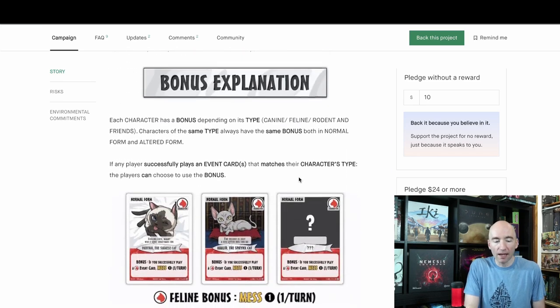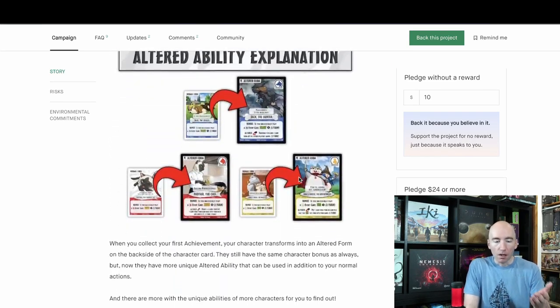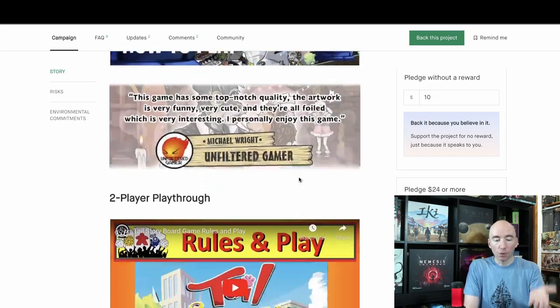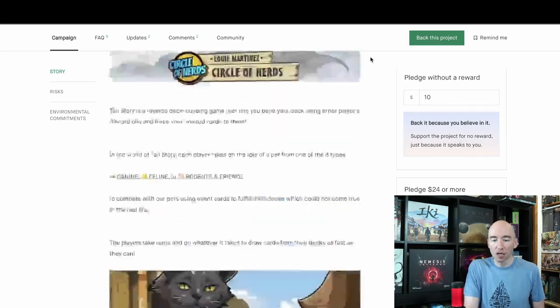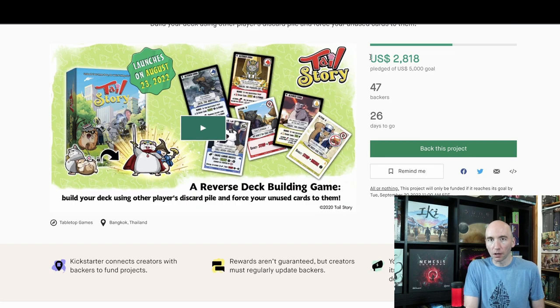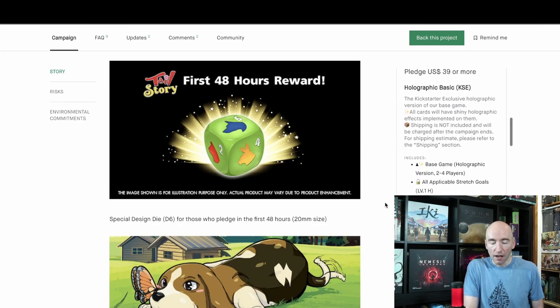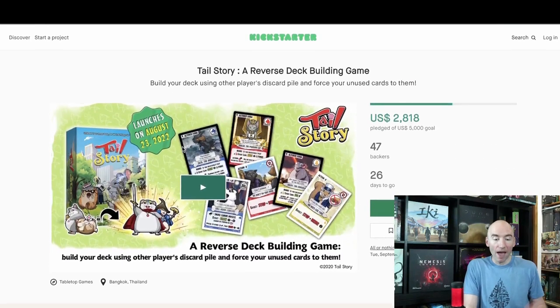They run through the different faction bonuses, altered ability, how flipping abilities from one side to the other changes the game, and there's a two-player playthrough and a rulebook. It's relatively straightforward — just a little bit different. It's kind of an odd combination of asymmetric take-that reverse deck building. If all those things sound good, I highly recommend you check it out. It's definitely a niche within a niche, which is why it's struggling a little bit — even though $2,800 for a game a lot of people haven't heard of is pretty good. $24 for the standard, $39 for the holographic, both getting you the stretch goals. That is Tale Story.